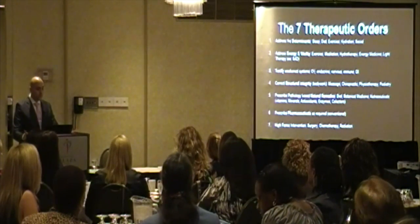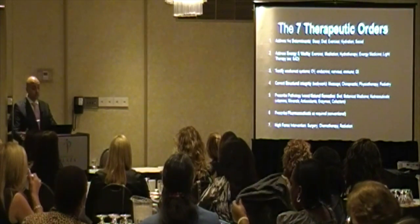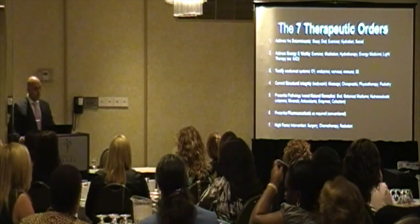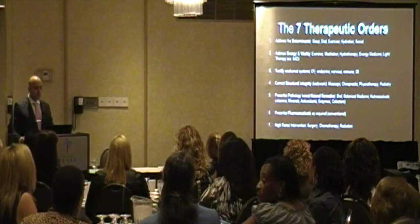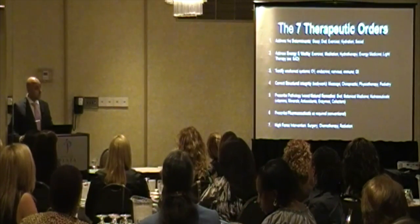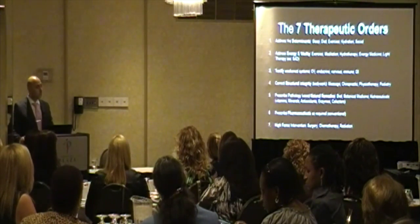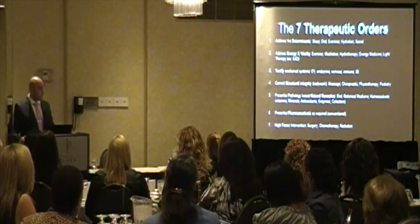Fourth, we use structural integrity support with bodywork — massage, chiropractic, physiotherapy, podiatry. From the ground up, we work on the structure. Then we use natural remedies from diet, nutriceuticals, botanical medicine, vitamins, minerals, etc. And if that doesn't work based on research, then we use drugs and refer to higher interventions such as chemotherapy and surgery, if needed.